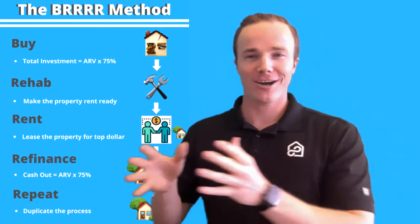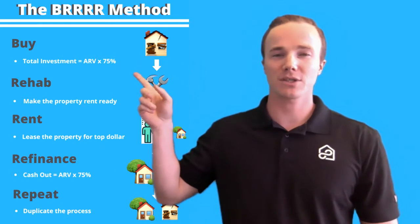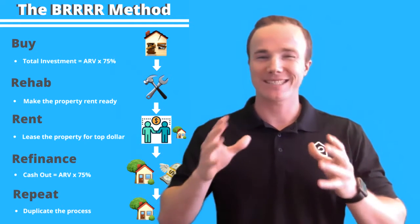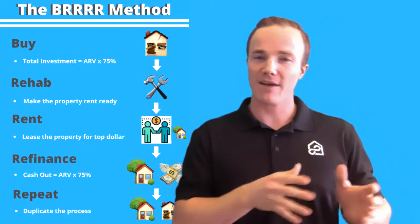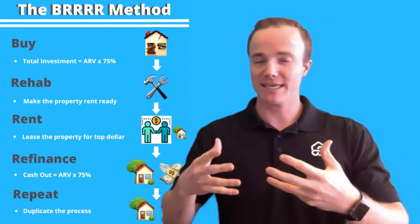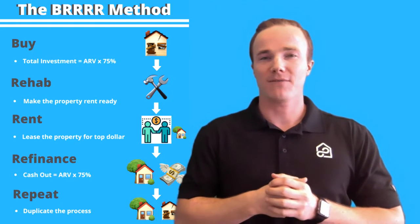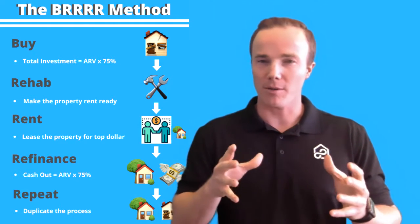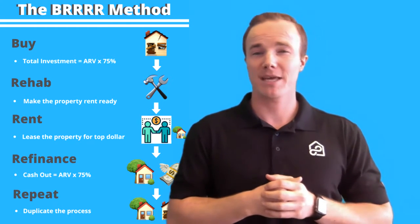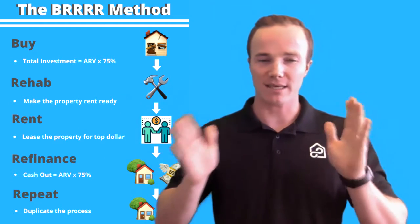Now it's BRRRR because you first buy an investment, and it's important that you start off right. You want to buy an investment with an ARV of about 75%, meaning ARV stands for after repair value — that means if you buy a place and you fix it up, what is that value going to be? So for example, if you buy a home all fixed up on the market and it typically costs about $100,000, you want to make sure that you're buying it at about $75,000 just so that you have that spread.